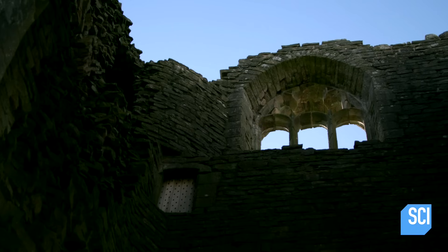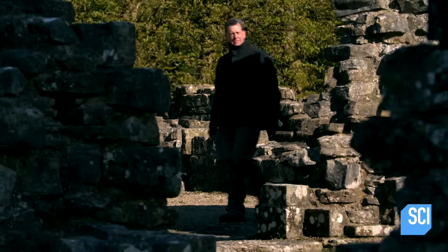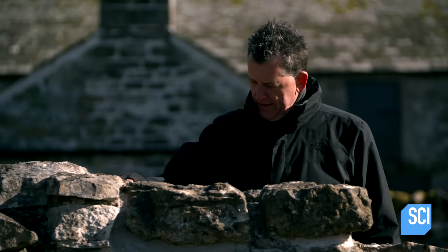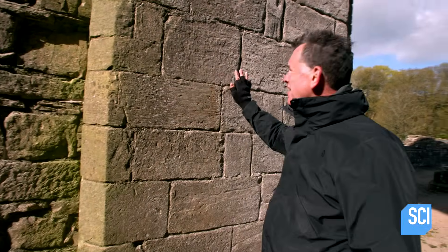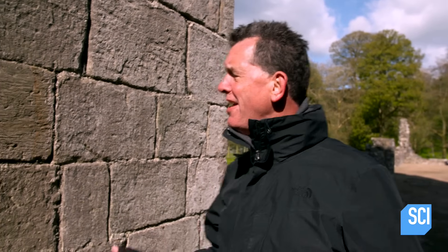The secret knowledge of the masons, considered magic at the time, was based on centuries of experience. Their quicklime was so effective, it allowed some of the greatest architectural wonders of the world to remain standing for centuries. Look how solid — look how secure this wall is 800 years later.